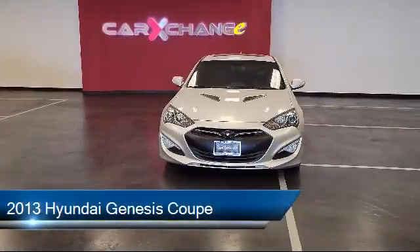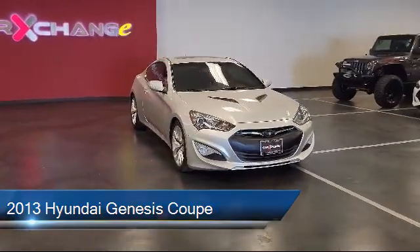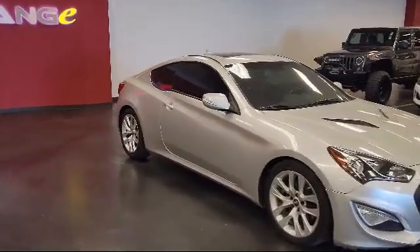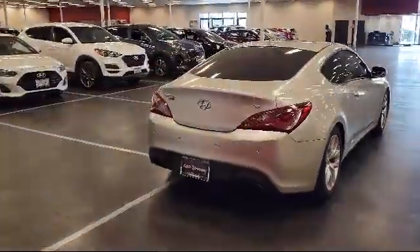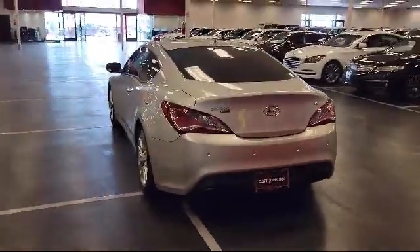It comes equipped with navigation, heated door mirrors, Sirius XM satellite radio, keyless entry, dual front side impact airbags, heated front seats, parking sensors, fully automatic headlights, Bluetooth smartphone integration, alloy wheels, and has less than 60,000 miles on the odometer.